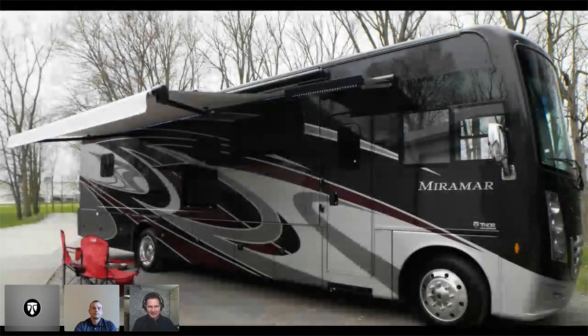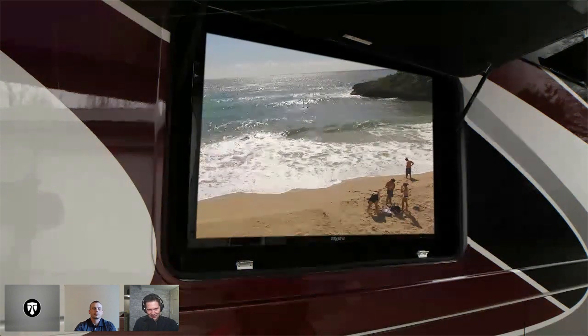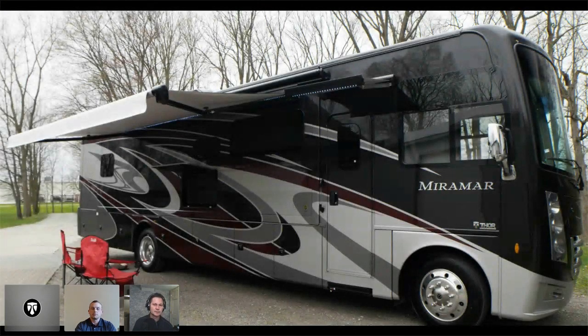Looking back at that slide — if you look at the left side of the screen, you can see the reflection of our camera in that full body paint. That's how shiny it is — the pictures don't do it justice when you see it in person, it just pops. The paint works really well and you won't have the fading like you would on the HD Max fiberglass. It is an option on the Miramar, so people who want to save some money can go with the partial paint option — it's more for a price-conscious buyer who still wants to get into a luxury gas Class A but save some money as well.